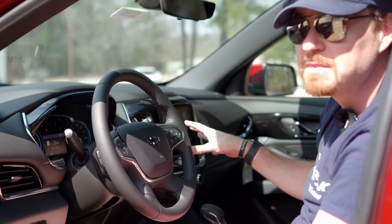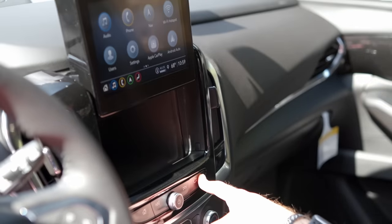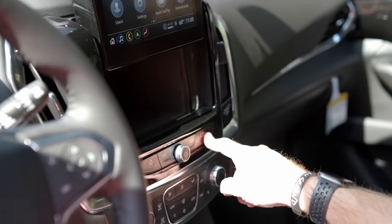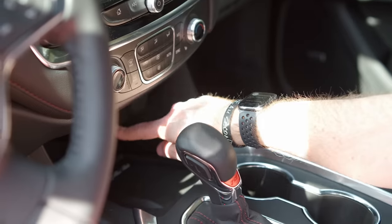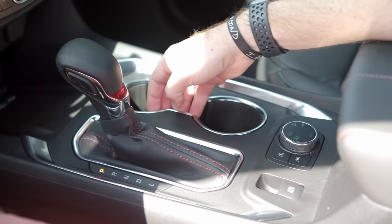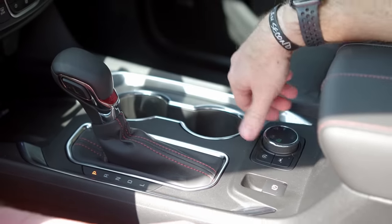You get Chevy's latest infotainment system, which works very well, on an eight-inch color screen. A favorite little feature is the hidden storage — push a button and get a little hidden compartment behind the screen that stays locked when the vehicle is off because it's a power retractable screen. There are two USB-A ports, an auxiliary input power port, and a wireless charger. Cup holders in the middle have a rubberized texture, and there's a traditional gear selector.